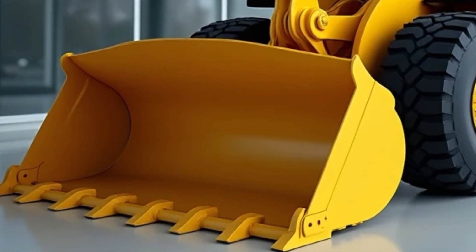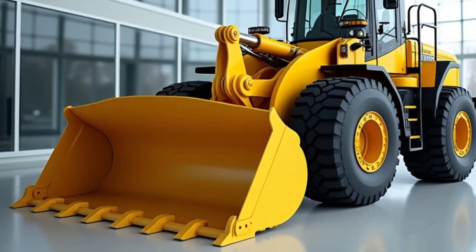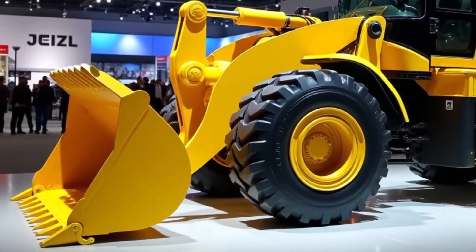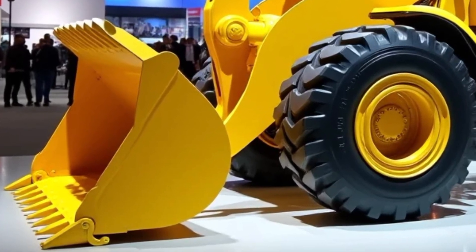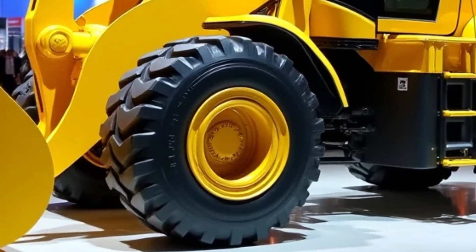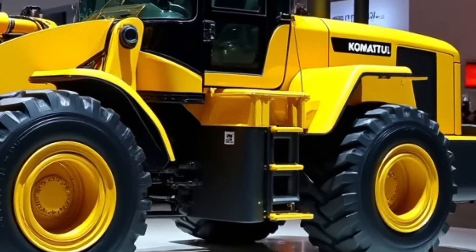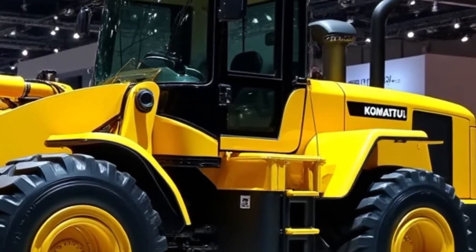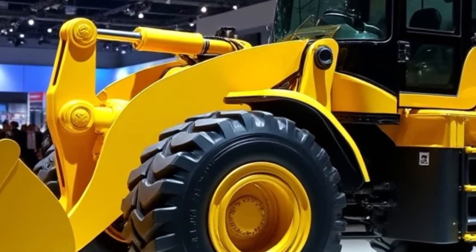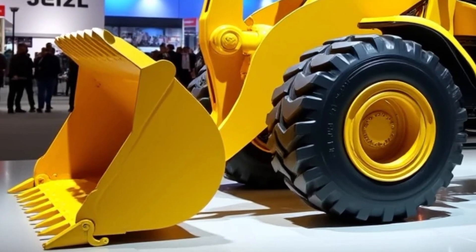Overall, the 2025 Comarso WE 2350 wheel loader is a highly efficient, powerful and versatile machine designed to meet the demands of modern construction and industrial applications. With its powerful engine, ergonomic cabin, advanced hydraulics and safety features, it is well suited for a variety of tasks. The easy maintenance, fuel efficiency and long-lasting durability make it a smart investment for businesses looking to enhance their productivity while keeping operational costs low. Whether you are working in construction, mining or any other heavy-duty sector, the WE 2350 is sure to exceed expectations and help you tackle even the most challenging jobs with confidence and ease.